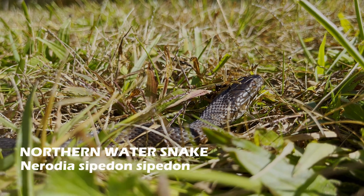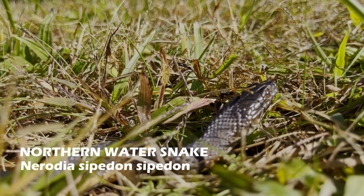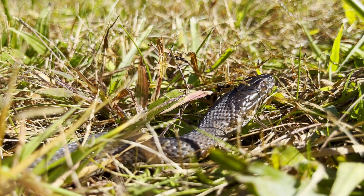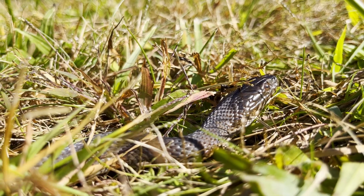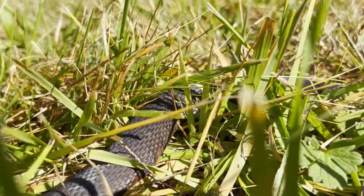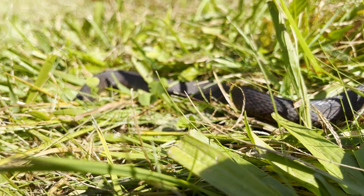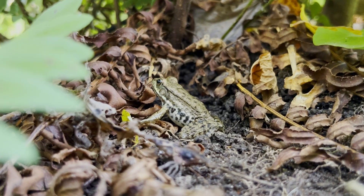Even though it was getting cold, I still managed to observe this northern water snake. These snakes give birth to live young in August to October. Patterning and a lot of the colors are lost when northern water snakes mature. Additionally, in order to catch slippery prey, these snakes have very sharp teeth.